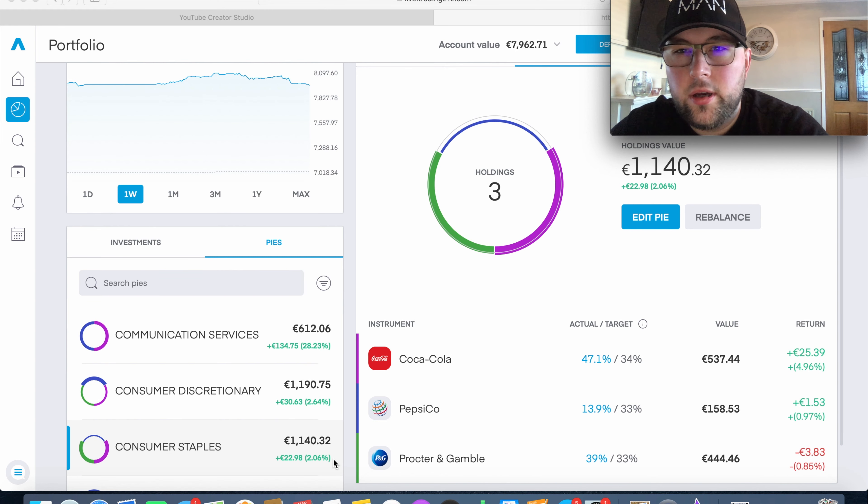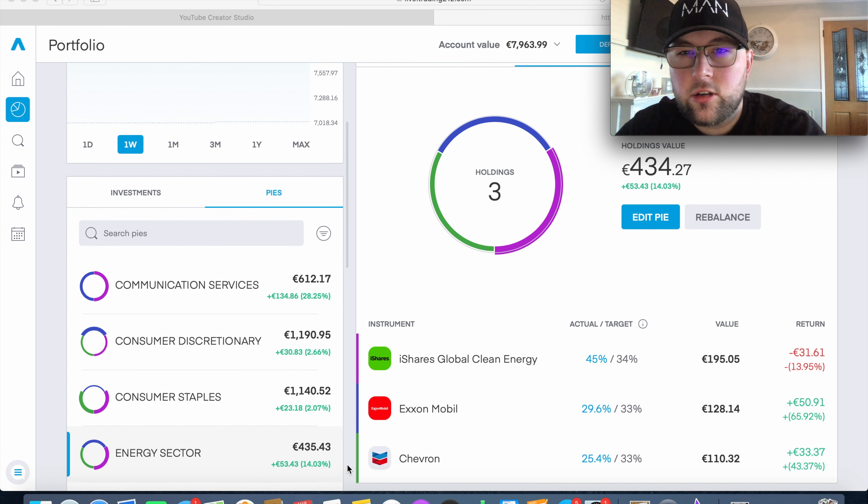Consumer Staples has €1,140 invested and is up over 2%. We have three holdings: Coca-Cola, which I've been dollar cost averaging into a lot and is one of my long-term holds — it won't go up 20-30% a year but it's a very solid stock. We're up about 5% in Coke. In PepsiCo we're up 1%, and in P&G we're pretty much break even — the 0.85% in the red is due to FX impact.